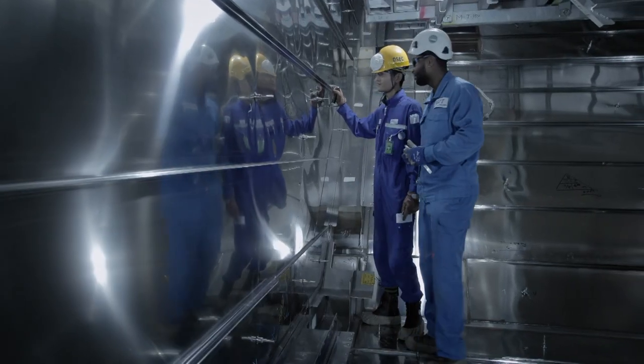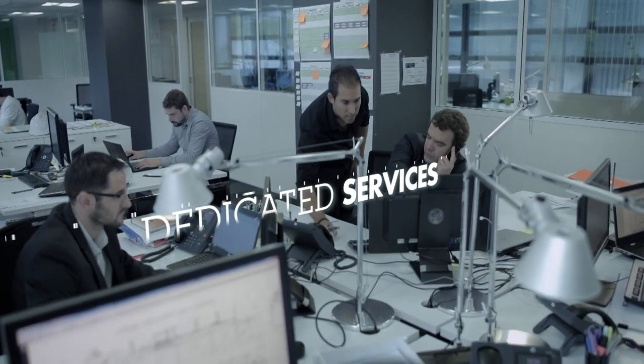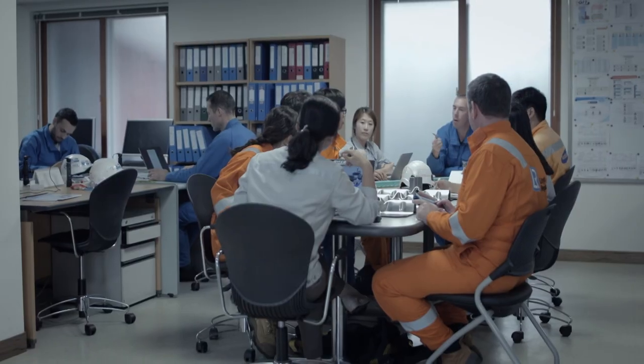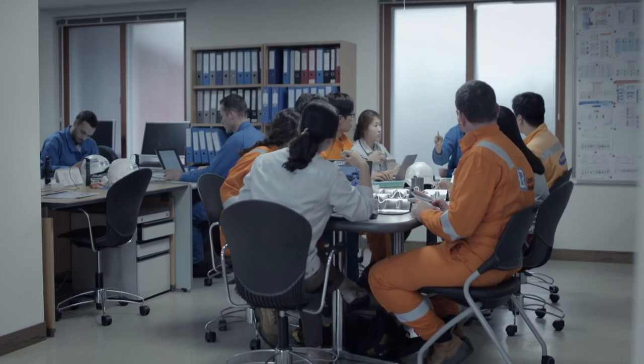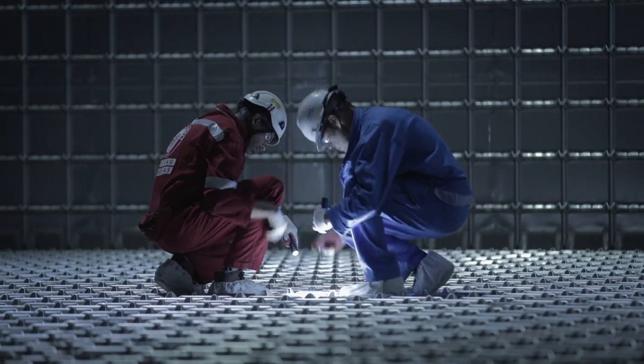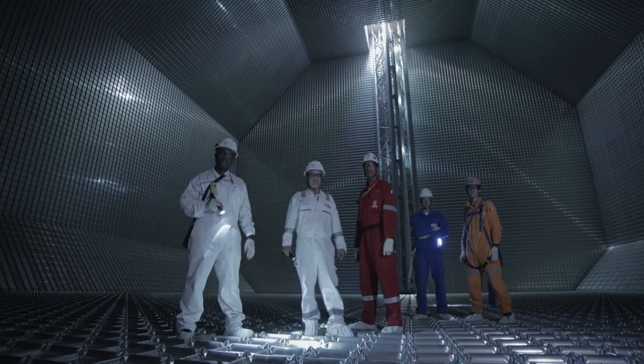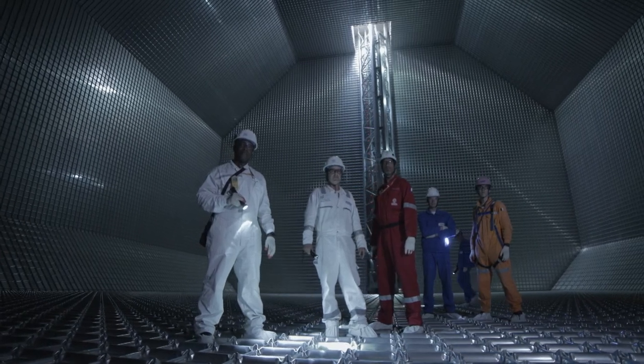We assist our clients throughout the lifetime of their vessel, and thanks to our dedicated services, our teams are available around the world to facilitate and optimize all your operations. GTT is ready to accompany you and your projects by placing our experience, our expertise, and our teams at your service.